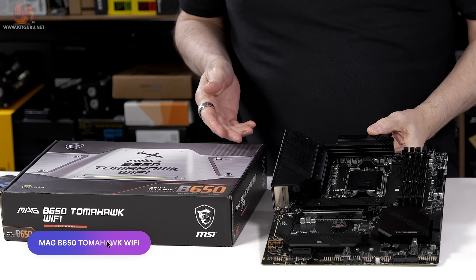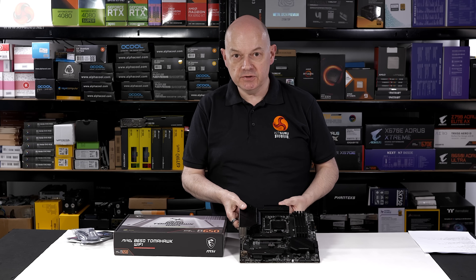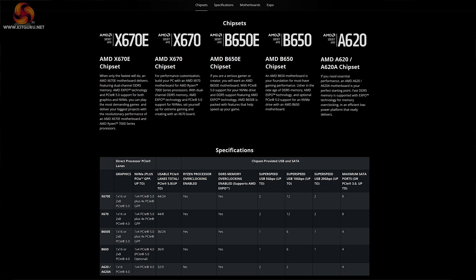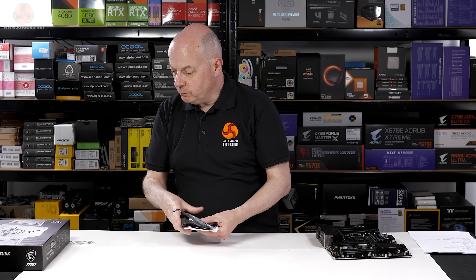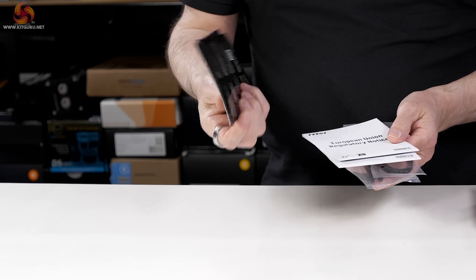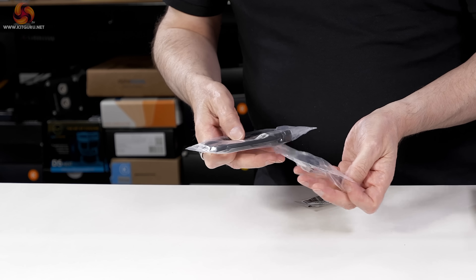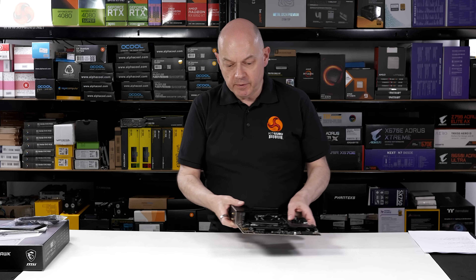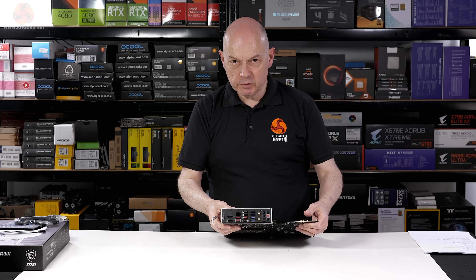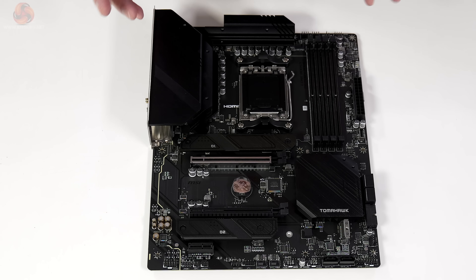So let's take a look at the £180 MAG B650 Tomahawk Wi-Fi — an ATX motherboard powered by a B650 chipset, which supports PCI Express Gen 4 both for graphics and storage. In the box we have a few basic accessories: some paperwork, identity tags, M.2 screws, a Wi-Fi antenna and a couple of SATA cables. The motherboard has a fixed IO shield, Wi-Fi connection points, and is neatly styled in primarily black.